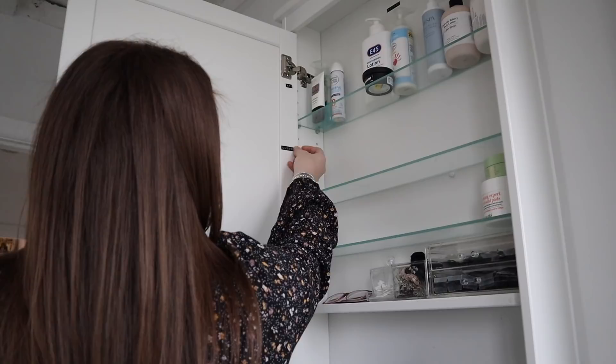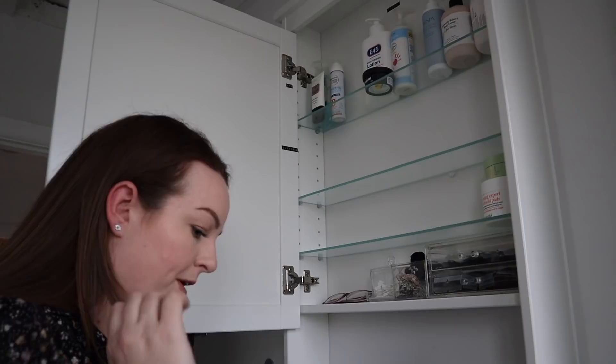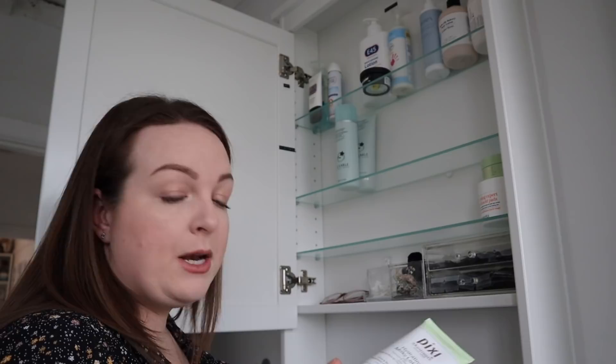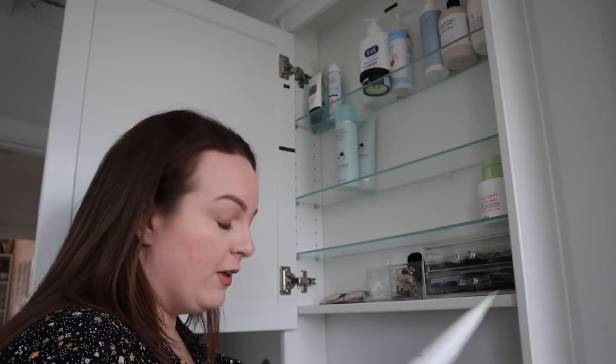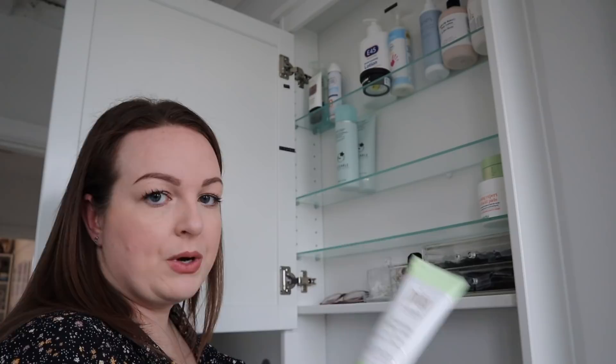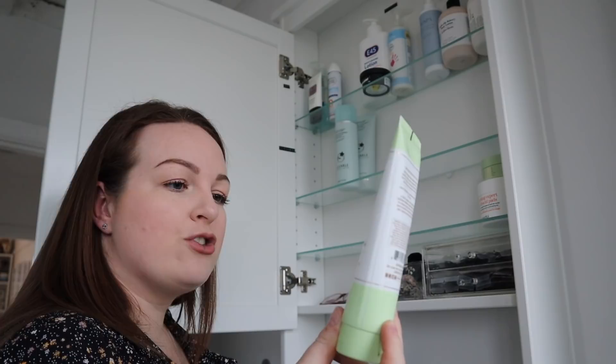Cleansers — I'm going to have this side, and it literally just fits. My favourite cleanser ever is the Liz Earle Cleanse and Polish Hot Cloth Cleanser. Anything I cull from my collection I'm going to put in a box, and when I can see people again — friends, family — they go through my box and everything goes to a good home. The Pixi Hydrating Milky Lotion smells lovely but I have others, so we're moving on.